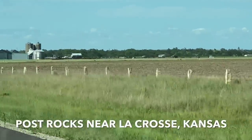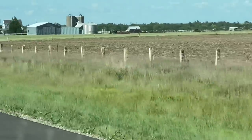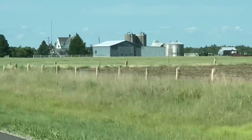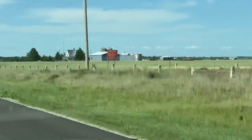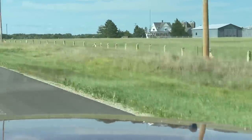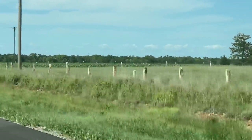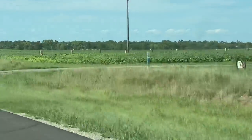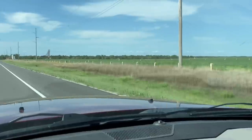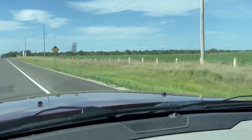Yesterday when we were through here, I wanted to point out these post rocks. I had a big story that I was telling you about and then realized that the video wasn't on. So this is my second chance to show you the post rocks. We have one of these — it was one that was my grandma's, given to her by the farmer that we cut for up here.